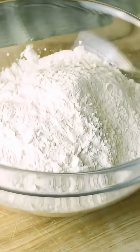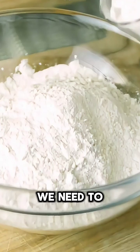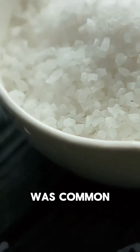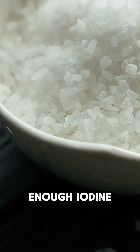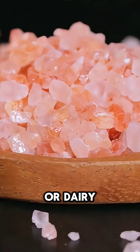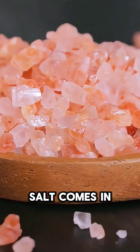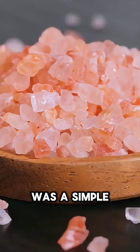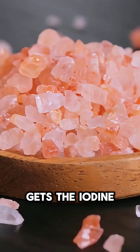Here's the thing: our bodies don't make iodine, so we need to get it from food. But in the past, iodine deficiency was common because many diets didn't include enough iodine-rich foods like fish or dairy. That's where iodized salt comes in — adding iodine to something as common as table salt was a simple way to ensure almost everyone gets the iodine they need.